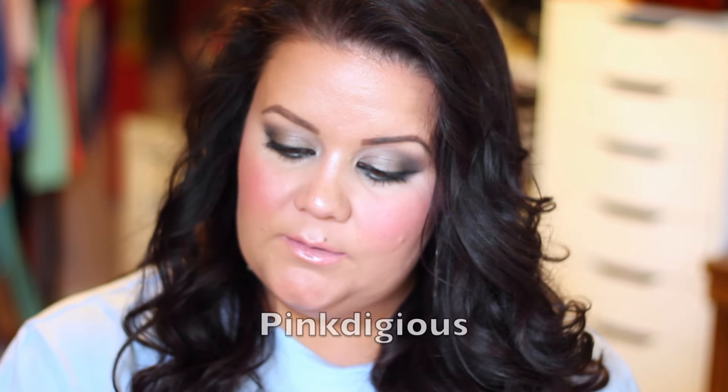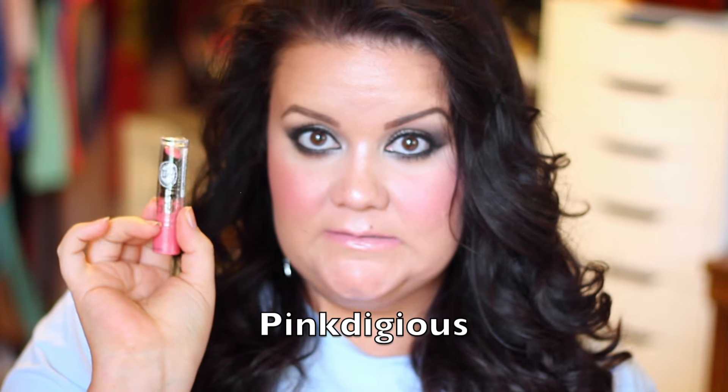And then yet another full-size product — this is the NYC Get It All Lip Color. This all-in-one lipstick offers high-impact lip color with a creamy texture and long-lasting formula. I've never seen these before. This one is in the color 100 Pink Digits. I'll go ahead and swatch this while I close out this video.